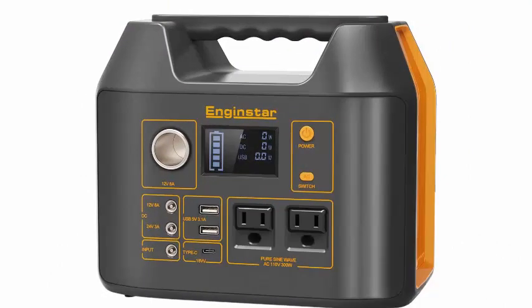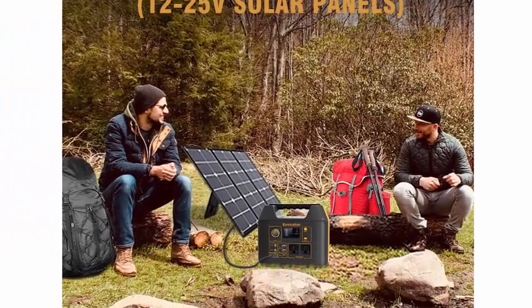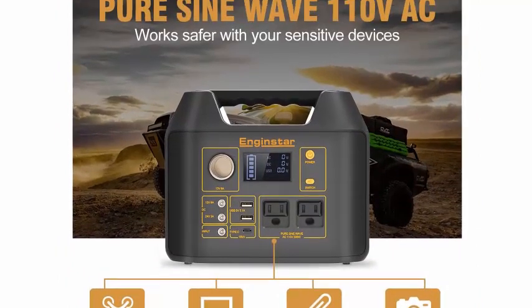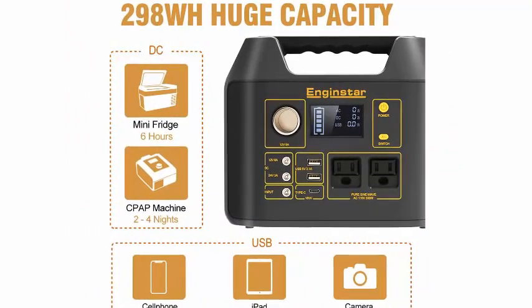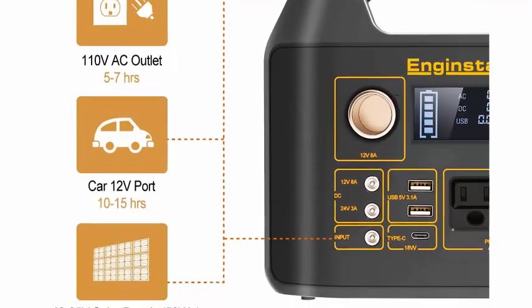Unlike fuel or gas generators that run out, sunlight is unlimited. Get power anywhere — fully charged by solar panels in seven hours with full sunlight. Pure sine wave AC output is better than modified sine wave; it protects your sensitive devices for better working performance.